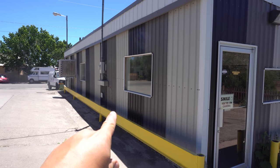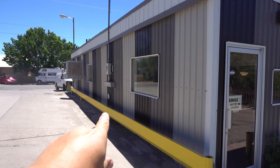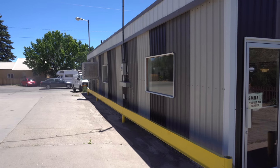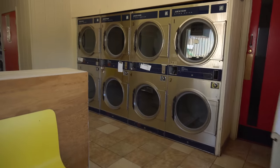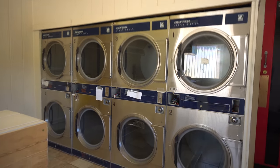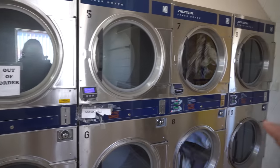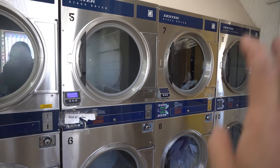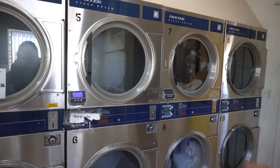I must say, this is the worst laundromat I've ever been to in my entire life, and I've been to quite a few that have been bad, but this one's the worst. Right when you walk in, all these dryers are out of order — none of them work. Most of these dryers are out of order; only this set works properly. It gives you 40 minutes for a dollar.